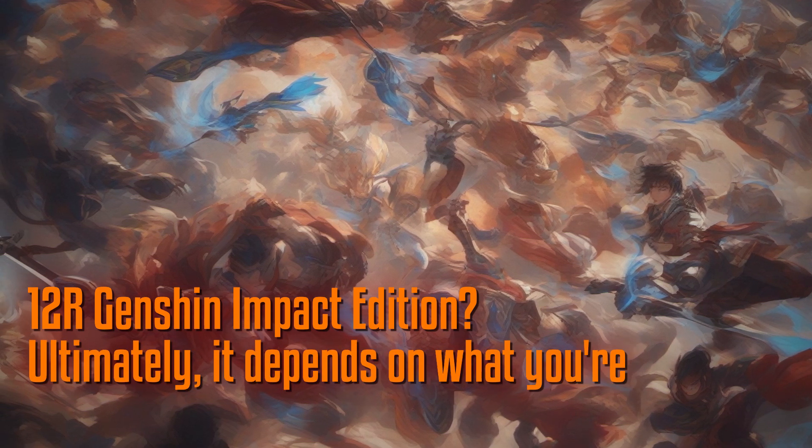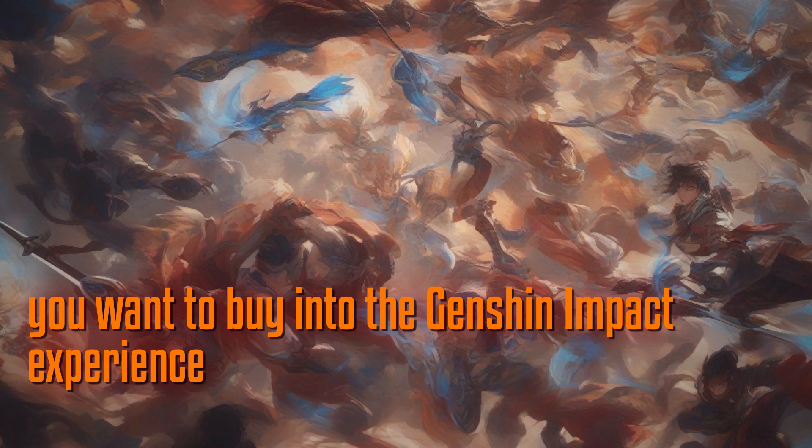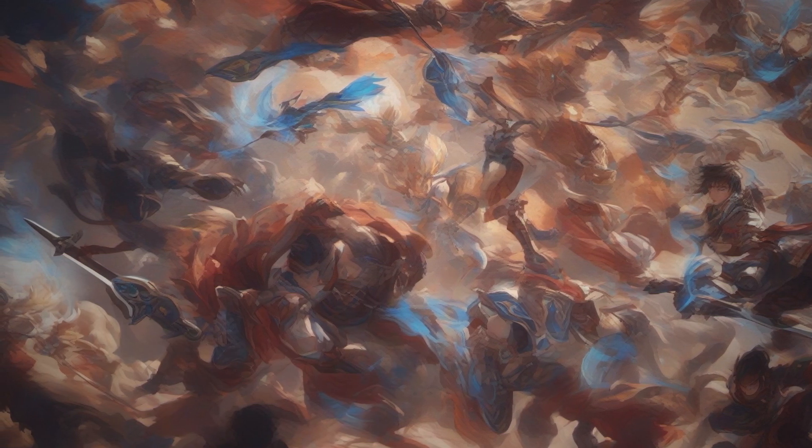Ultimately, it depends on what you're looking for in a smartphone. If you want to buy into the Genshin Impact experience and have a device that stands out, then this limited-edition phone might be the perfect choice for you.